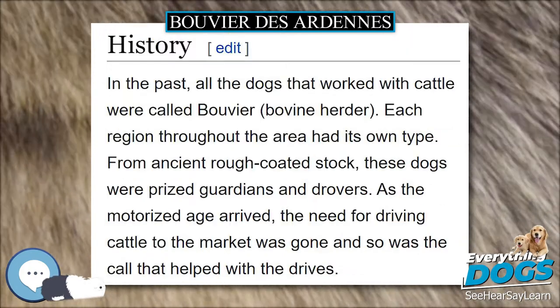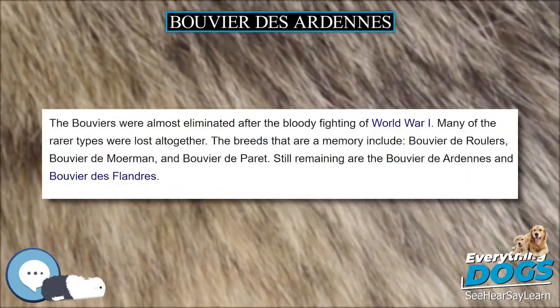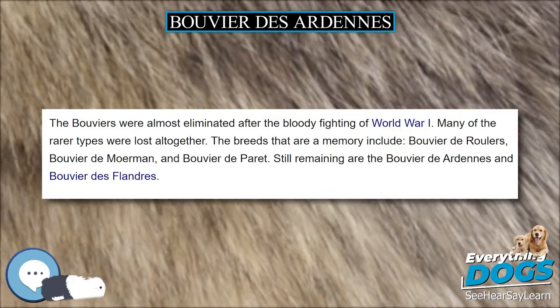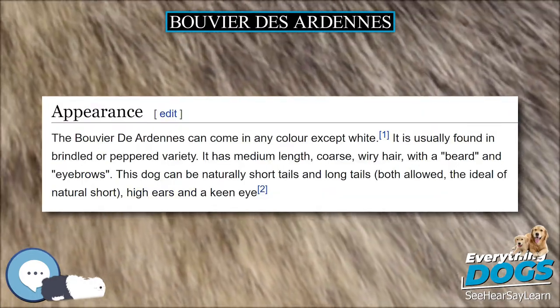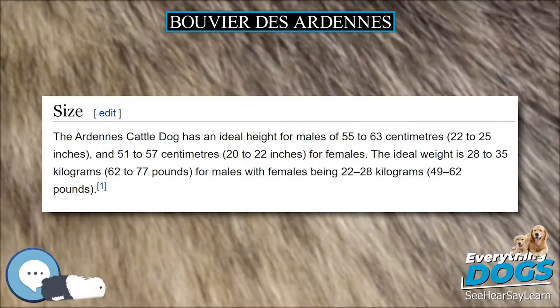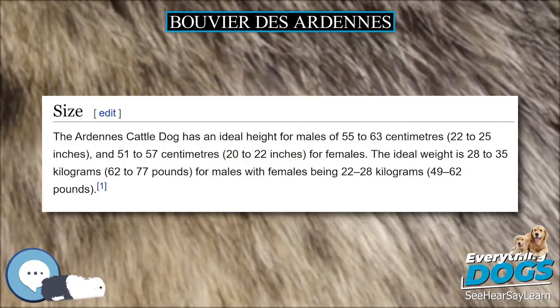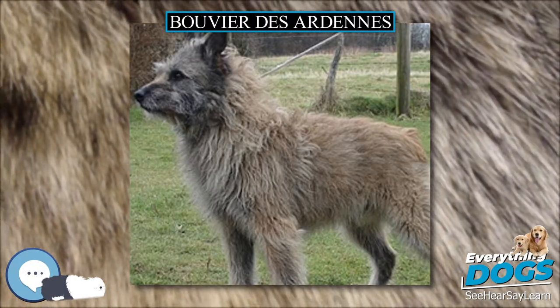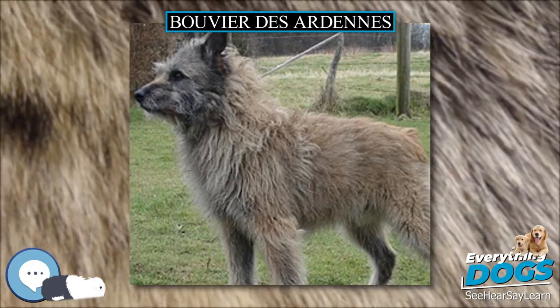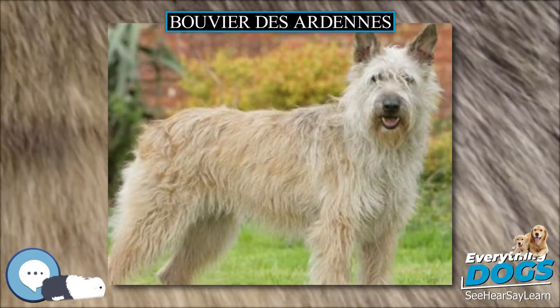In the past, all the dogs that worked with cattle were called Bouvier. Each region throughout the area had its own type. From ancient rough-coated stock, these dogs were prized guardians and drovers. As the motorized age arrived, the need for driving cattle to market was gone. The Bouviers were almost eliminated after the bloody fighting of World War I, and many of the rarer types were lost altogether.